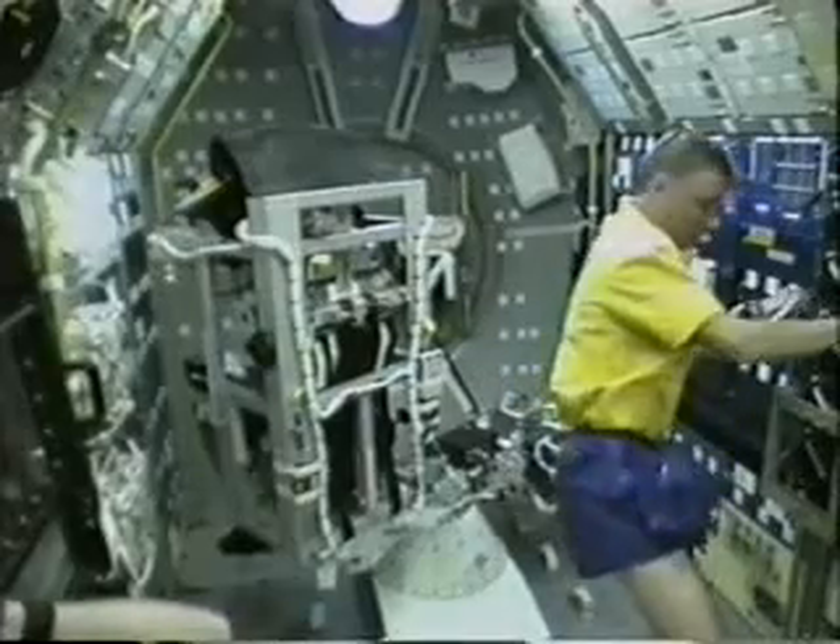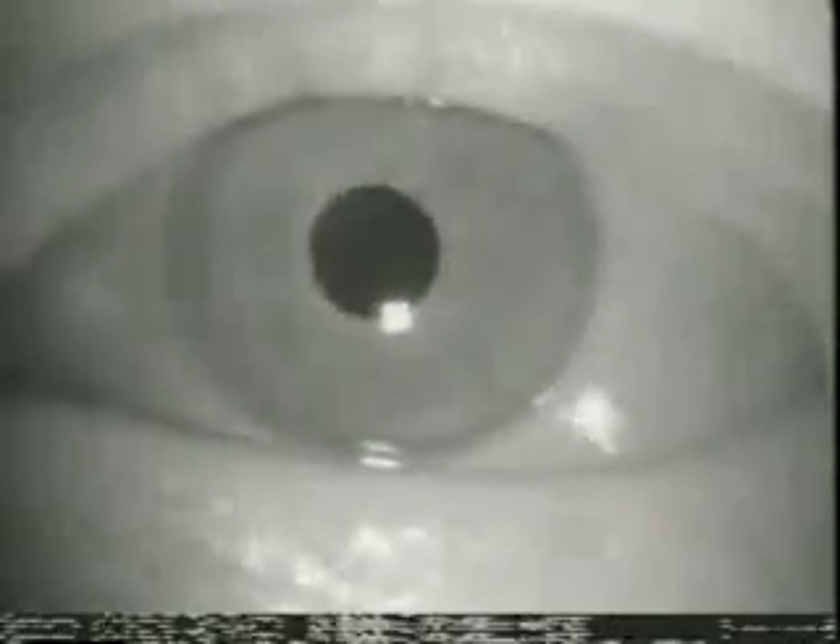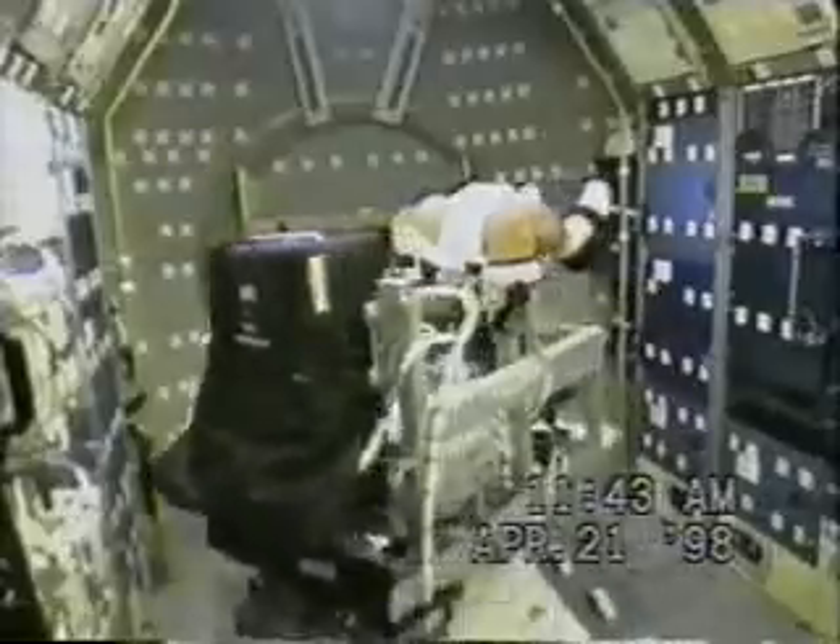This is the rotating chair, used for studying the balance system — another system affected by being in space. This gives you a sense of how fast the chair rotates once it gets going. When you're rotating in the chair you actually don't see out. Instead, cameras look at your eye movements, and by studying those eye movements the investigators can get a sense of how the balance system has changed from being in space.